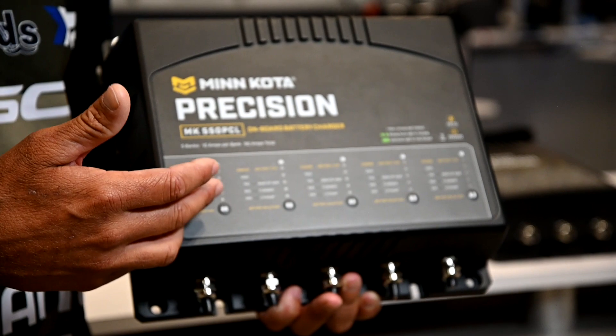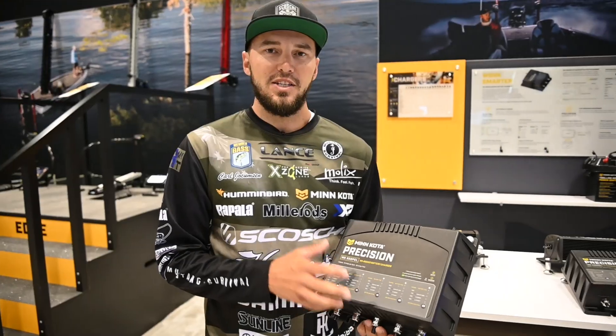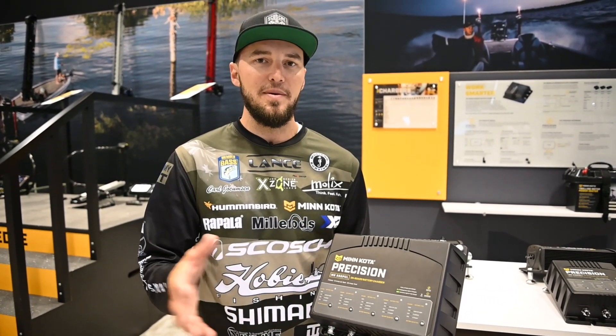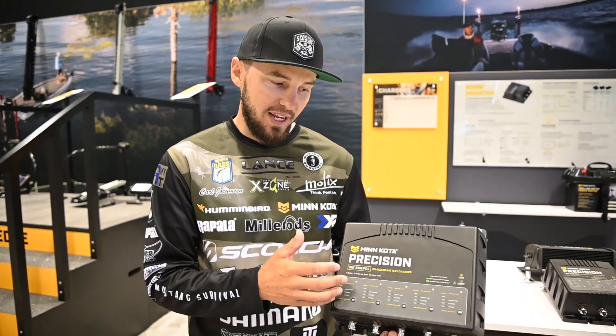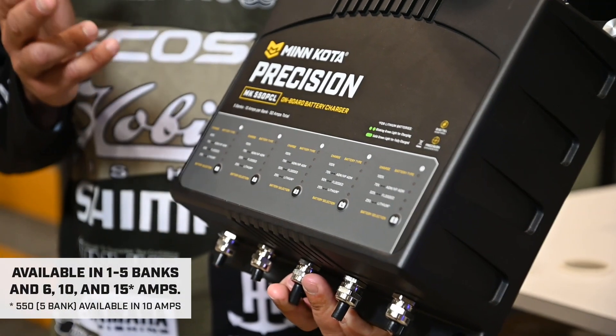This is something I have really, really needed. My current 4-bank Precision charger will charge lithium and AGM no problem, but the brand new Precision 550 is optimized for lithium batteries and AGMs — it's ideal for both.